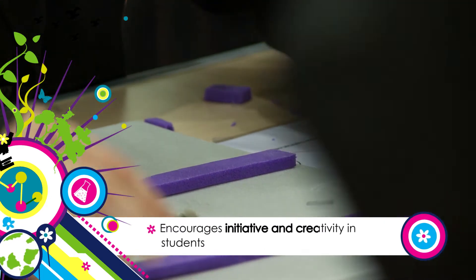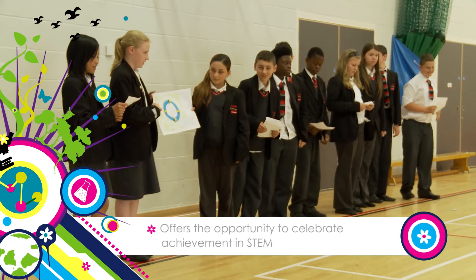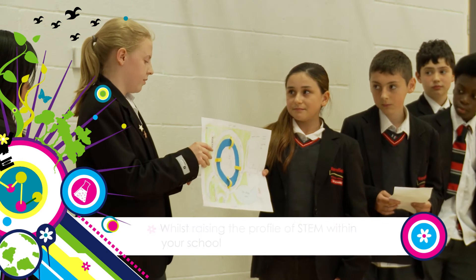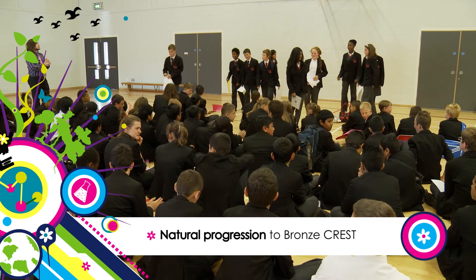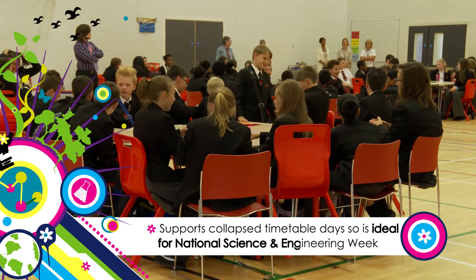It encourages initiative and creativity in students. It enhances students' employability and inquiry skills, and it offers the opportunity to celebrate achievement in STEM whilst raising the profile of STEM within your school. It encourages collaboration between STEM departments, is a natural progression to Bronze Crest, and supports collapsed timetable days, making it ideal for National Science and Engineering Week.